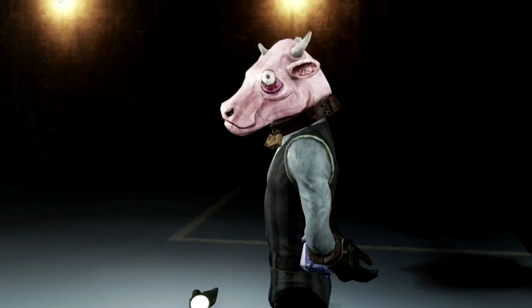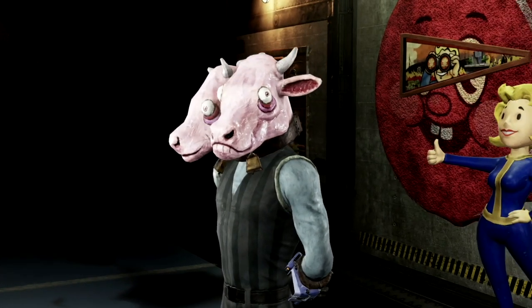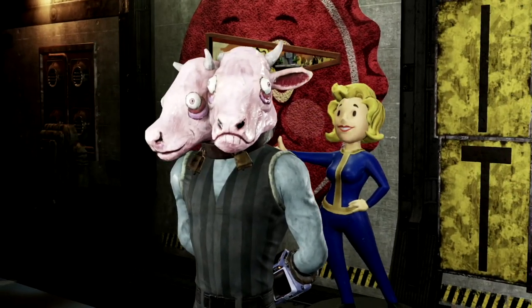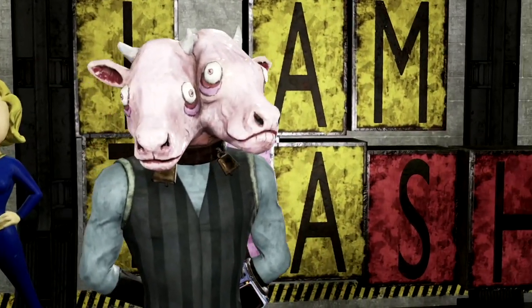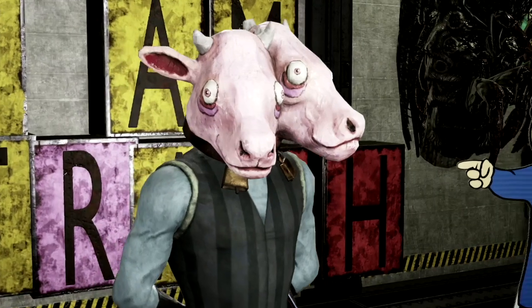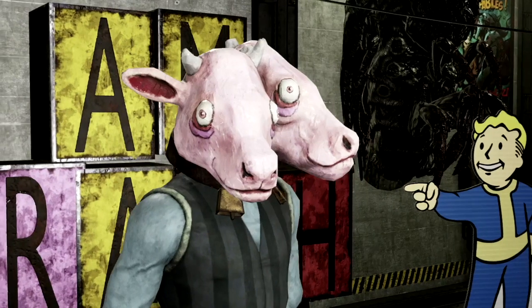The next rare mask on my list is my personal favorite out of all the Fasnacht masks — and this is the Brahmin mask. This mask is my favorite because I love twisted, wicked things and this thing definitely looks twisted. It also reminds me of the Brahmins from Fallout 1 and 2, which I really really like.